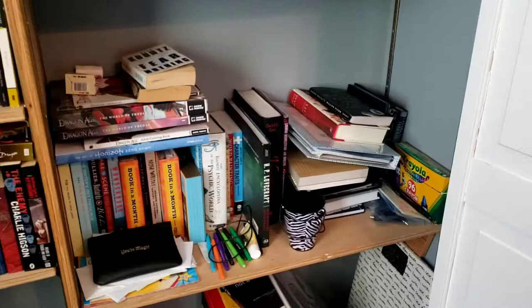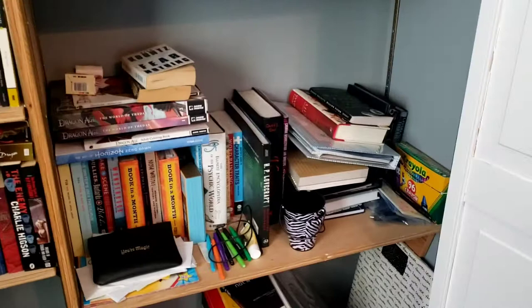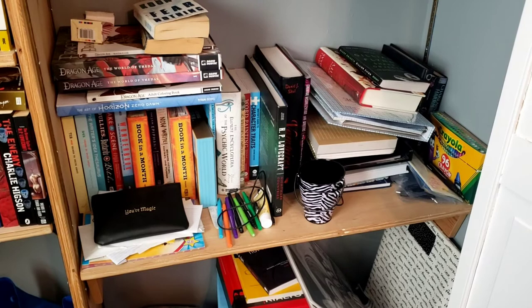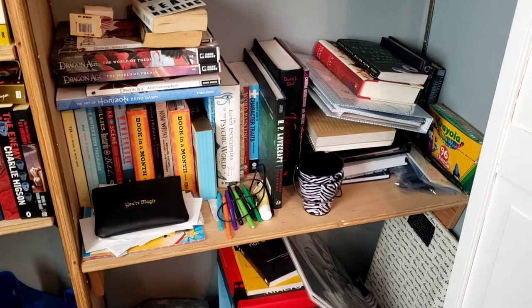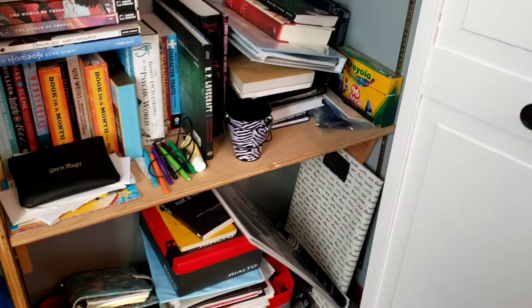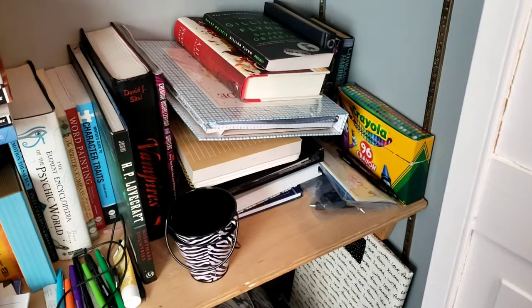This is a mess — judge me if you want to. It is my random collection of writing books, my Horizon Zero Dawn and Dragon Age art books, comic books, my H.P. Lovecraft and vampires. It's also where I store some things I can't find a place for — they end up in this pile. Also a lot of my annotation doodads are down here.